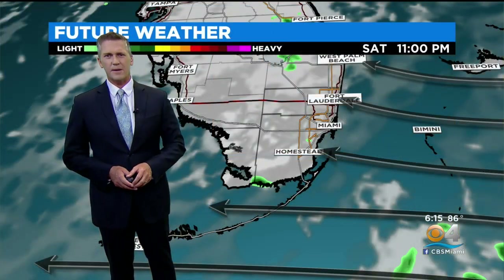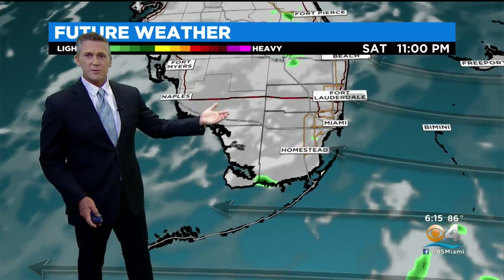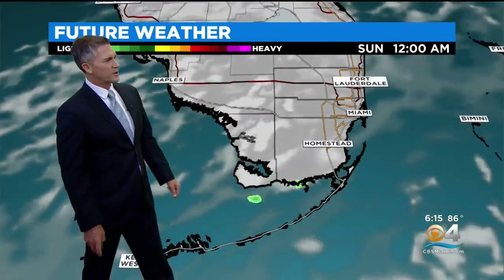Temperatures have dropped into the upper 80s with a nice breeze out of the southeast, about 10-15 miles an hour. We're seeing temperatures dropping from the 90s into the upper 80s in Key West, Fort Lauderdale, and Miami, thanks to that nice east breeze. Here's the similar situation tomorrow — we could see a few showers work their way through the area in the morning.